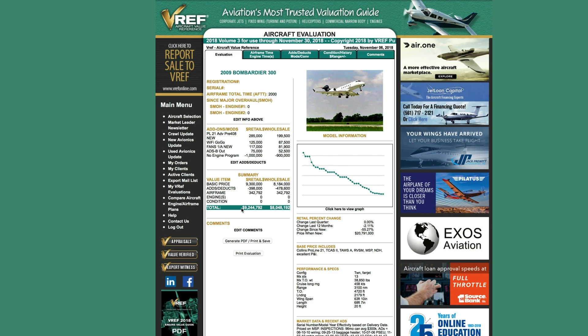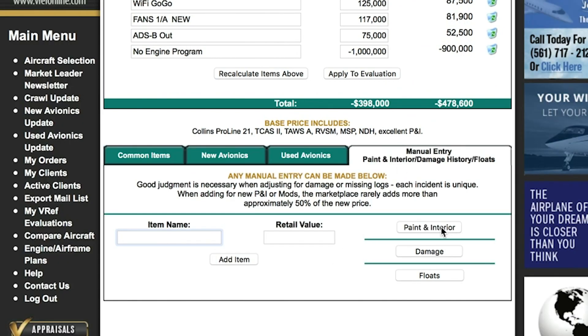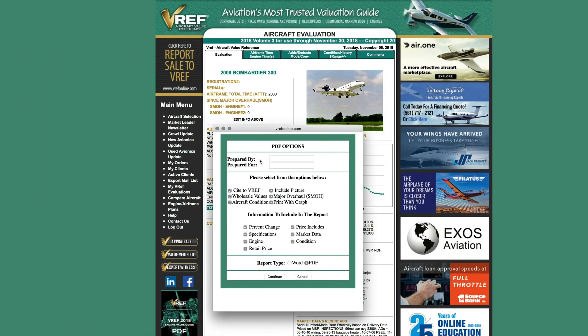It produces a summary of retail and wholesale. Here you can make manual entries for paint, interior, damage, or any other equipment that might not be considered normal or has an STC. Once you are ready to create your valuation, you can go to 'Generate PDF, Print and Save,' which will produce a drop-down box. You can enter who it was prepared by, who it was prepared for, select what you want to include in your report, and then select Word or PDF and continue.